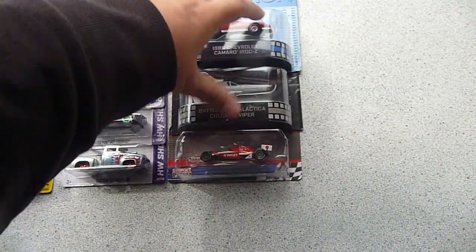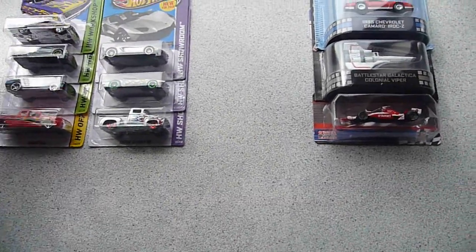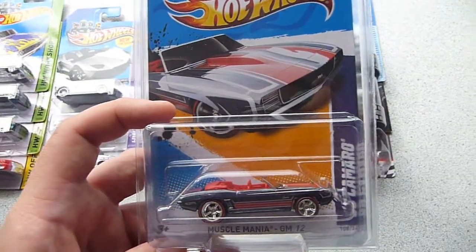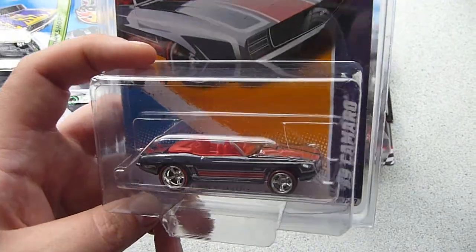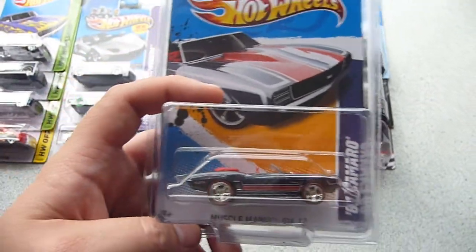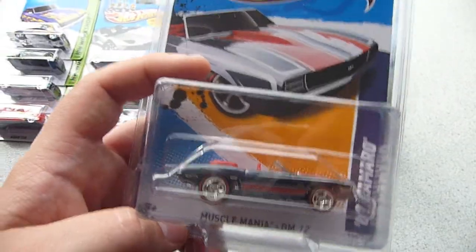And the final item just left me speechless again. Another 2012 Super Treasure Hunt — this is the 69 Camaro on international long card. I actually had one of these in 2012 and traded it away, I think for a Maverick Grabber, to Diceman 316.